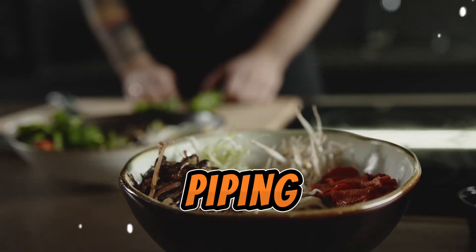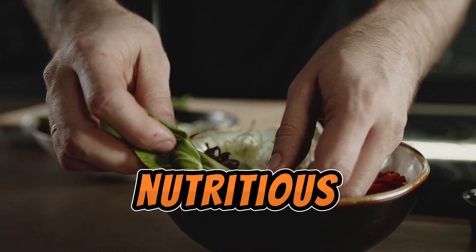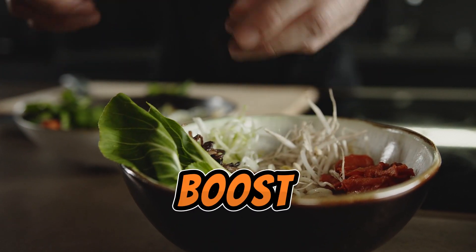Next up, a piping hot bowl of vegetable soup. Loaded with nutritious veggies, it's a tasty way to boost your metabolism.